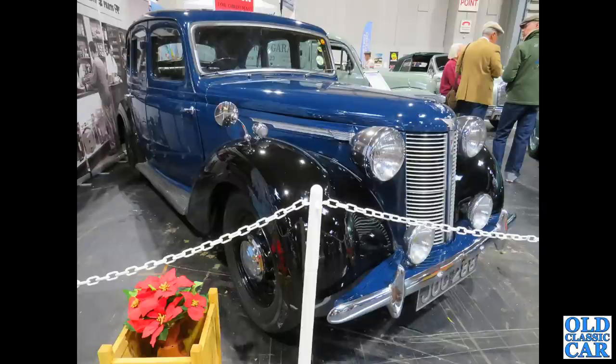This is an Austin 16. These were introduced in the late 1930s and also built just after the war. JOC288 — this one actually dates to 1948, but it's pretty much identical to the pre-war cars.